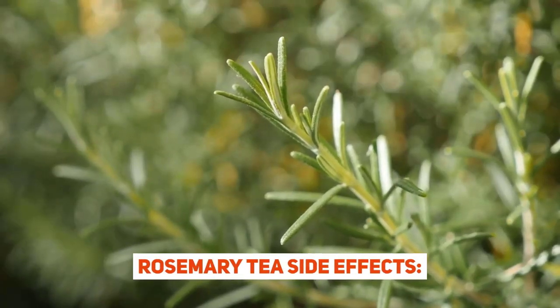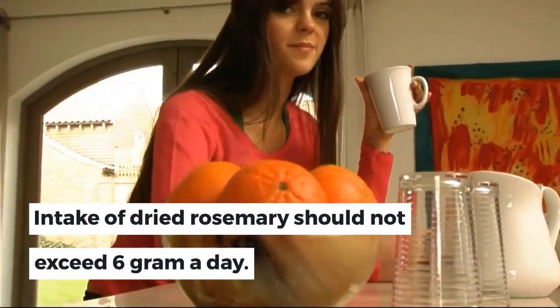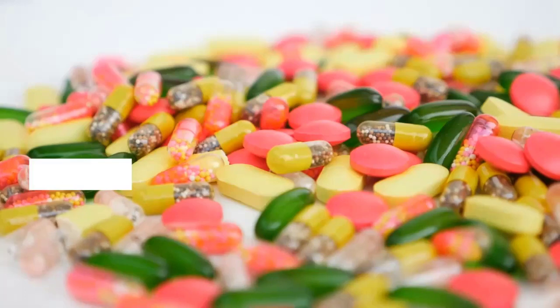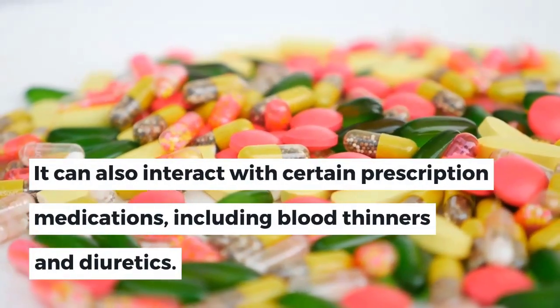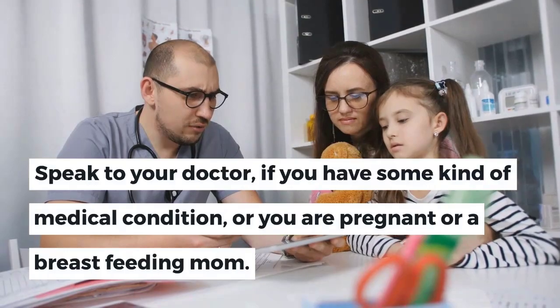Rosemary tea side effects: Rosemary tea is safe unless you consume it in excessive quantities. Intake of dried rosemary should not exceed 6 grams a day. It can cause an allergic reaction in some people. It can also interact with certain prescription medications, including blood thinners and diuretics. Speak to your doctor if you have some kind of medical condition, or if you are pregnant or a breastfeeding mom.